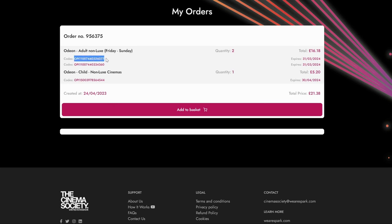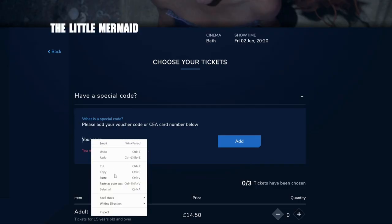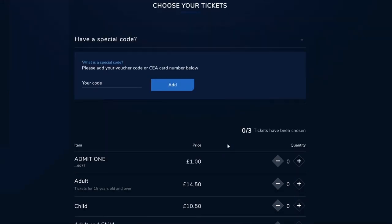Simply copy and paste each code individually into the voucher box on the cinema website. Select 'Voucher' in the drop-down menu and click 'Add'. This will show up as 'Admit One'.